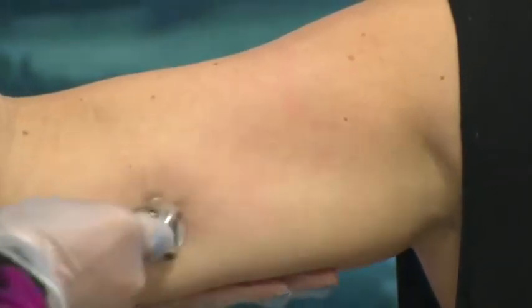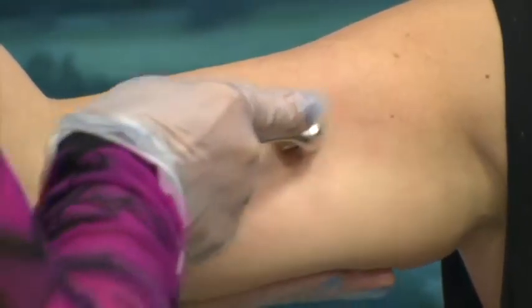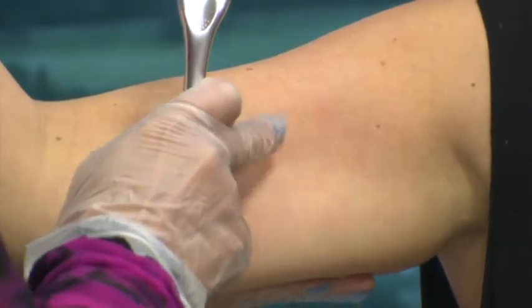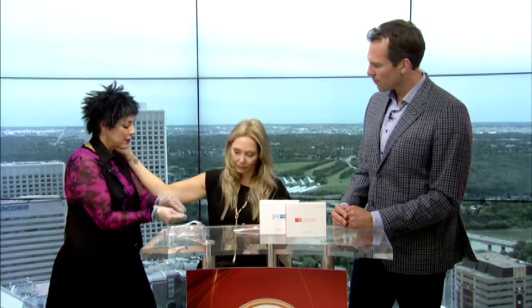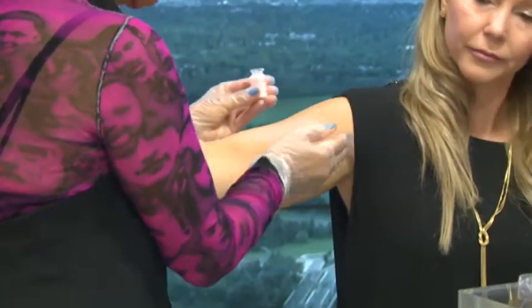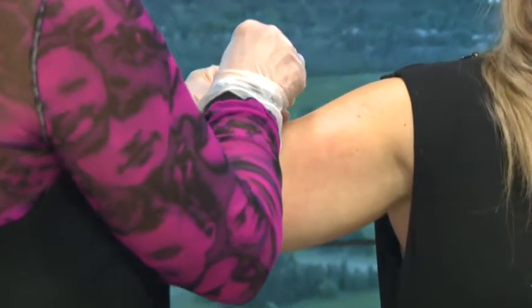How long would this go on for? I would continue until I can start seeing it get red. You can see how it's starting to get red now — I would continue until it gets about this tone all over. Then I would take the serum and place it over that area, and there's 40% more penetration of the product. So that's why if you're using it for hair loss, you're going to use Rogaine — stimulate the scalp first, then use the serum.